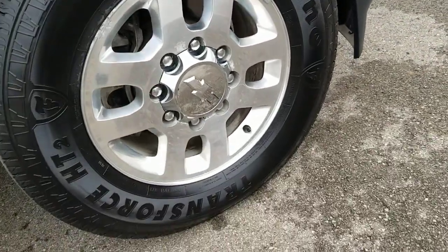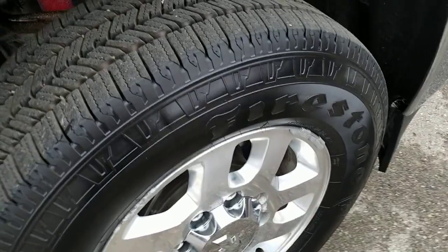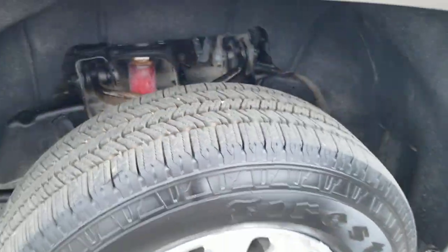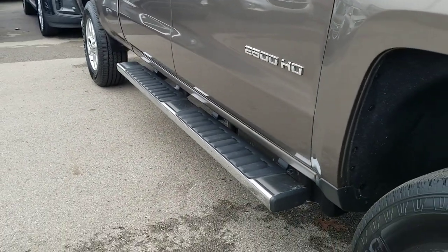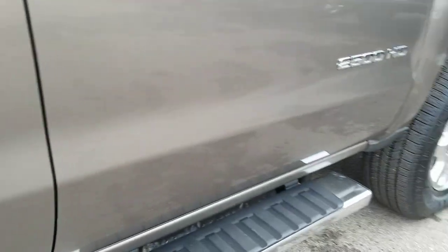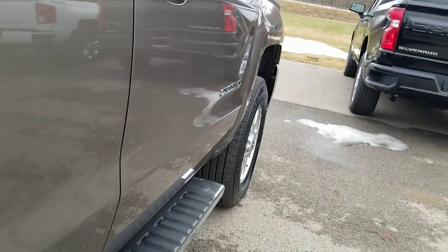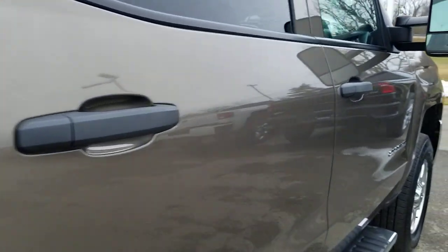This vehicle is an LT, so it comes with an 18-inch polished aluminum wheel. Firestone tires on it. Lots of tread depth left on these, so nothing you'd have to worry about. This does have the 6-inch oval chrome assist steps. This is a full 4-door crew cab with the standard box or the 6 and a half foot bed.